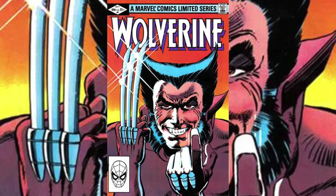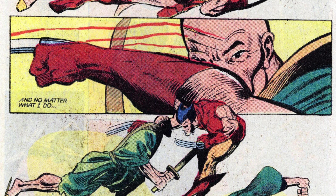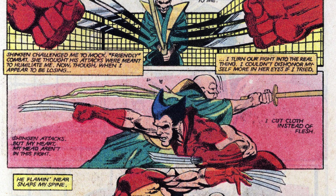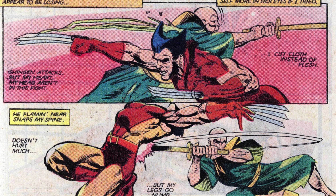Number 9 is Wolverine issue number 1 from the limited series from 1982. The total number of graded copies is slightly more than 21,000, and the current 30-day average has decreased by $13 to sit at $864. It should be noted that the last few sales for Wolverine issue number 1 have actually been above this average, so potentially that downward trend is reversing itself — but we'll have to see how this develops over the next few months.